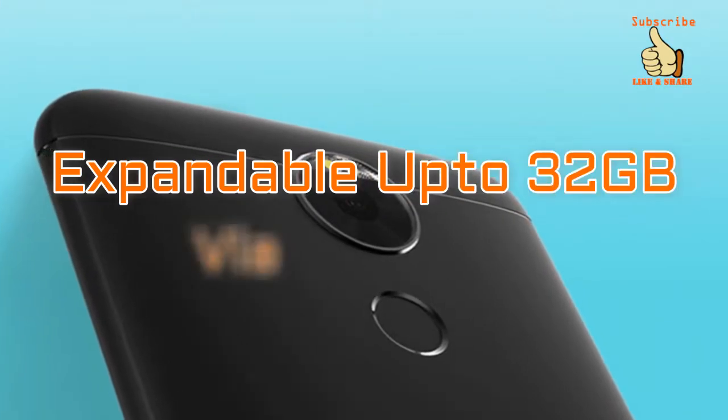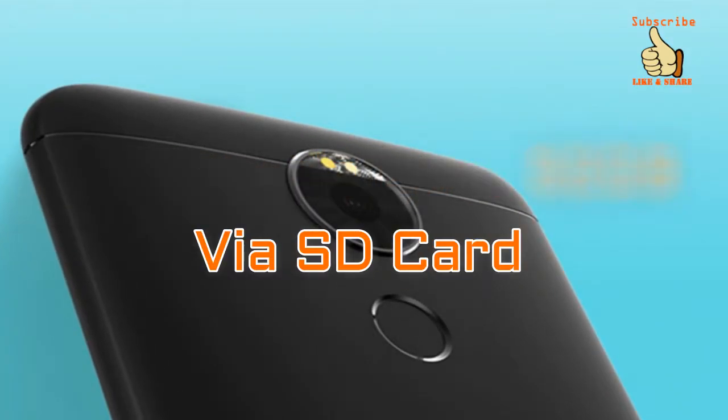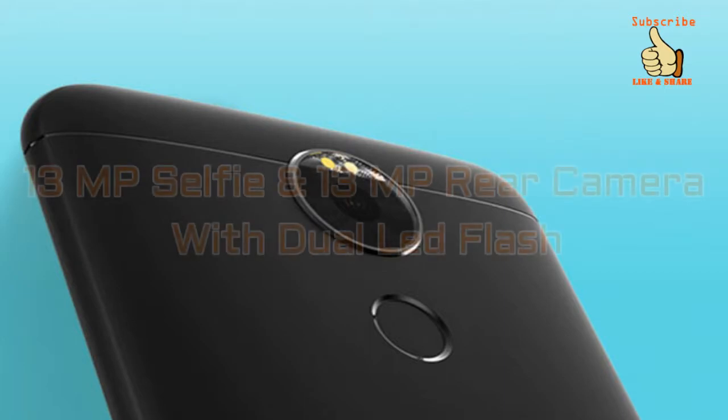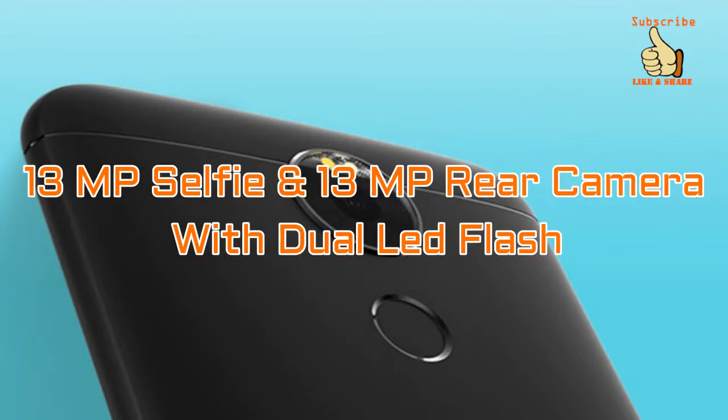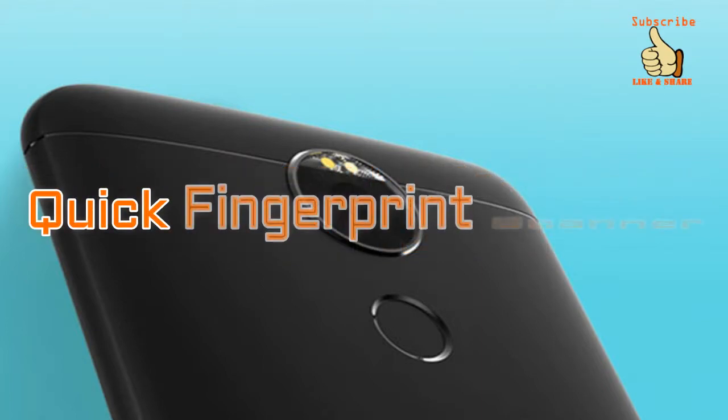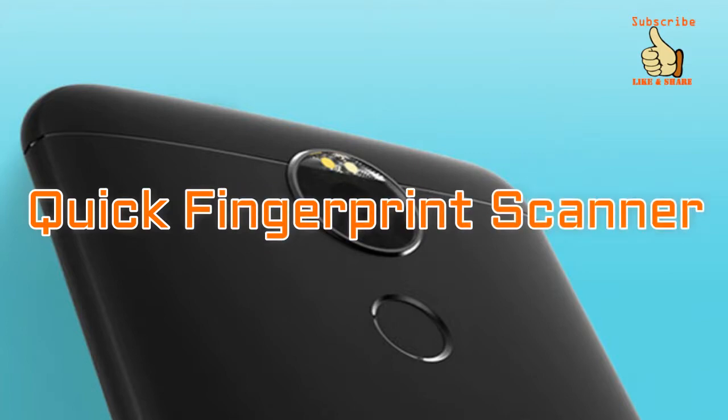The storage can be expanded up to 32 GB via a memory card. It has a 13 MP selfie camera as well as a 13 MP rear camera with dual LED flash. There is a fingerprint scanner at the back side of the smartphone, sitting just below the camera module.